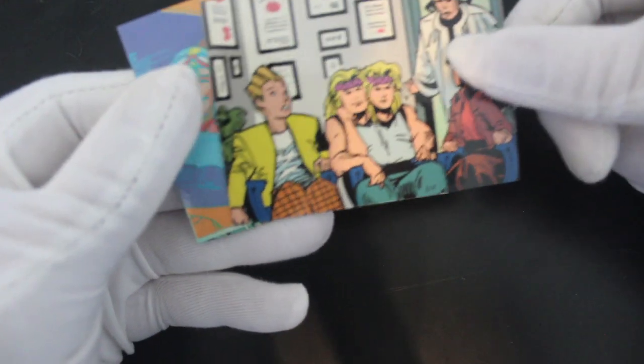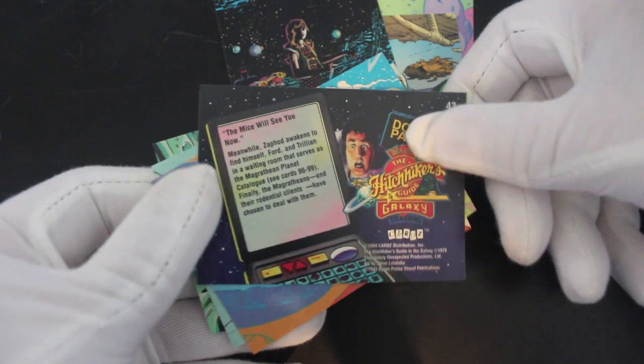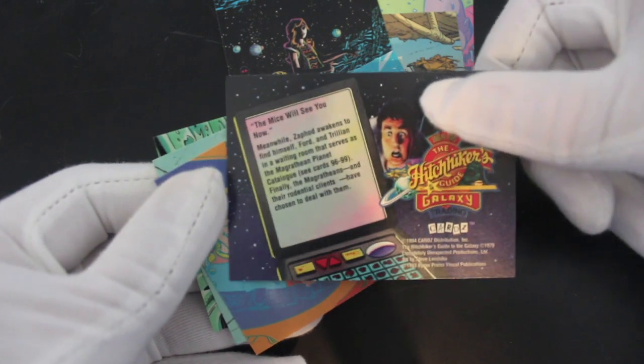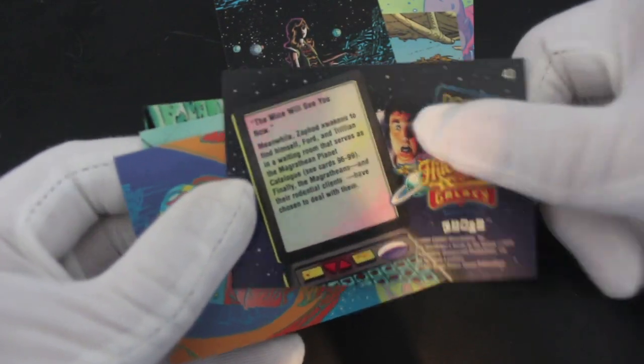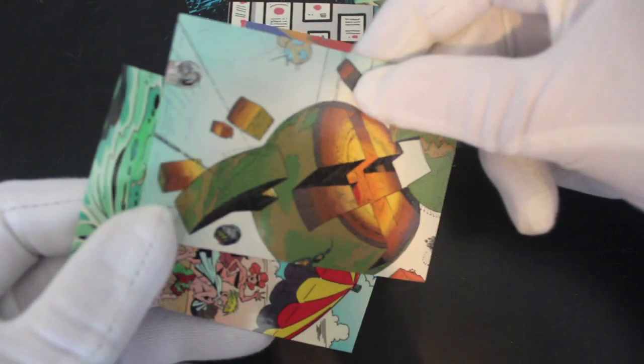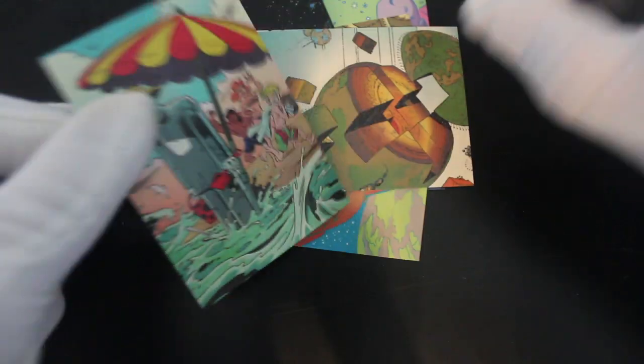What's that one? 'The mice will see you now — meanwhile, Safford awakens to find himself...' Ford and Trillian — the waiting room. There's a lot of long words in these cards, tricking me into reading them. I'm not too sure what to say about these ones really, because I haven't seen it in such a while I don't even know what any of this stuff is, which is a bit disappointing for you as the viewer. But that's what the comment section's for — let me know what all these are.